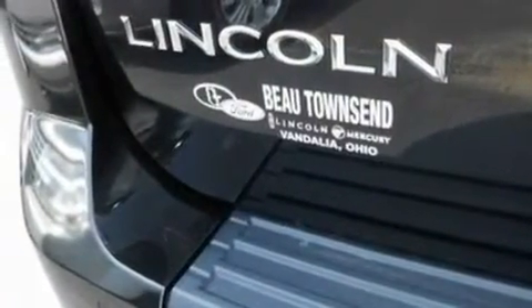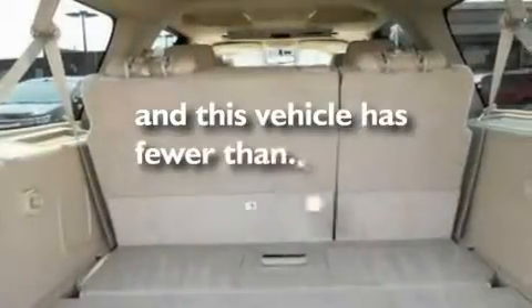It also has traction control and stability control systems, heated front seats, and fewer than 22,000 miles on the odometer.